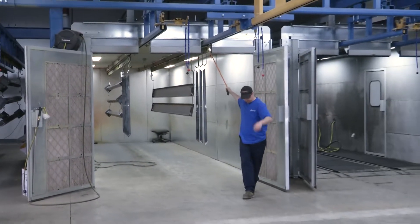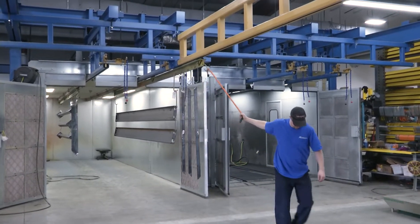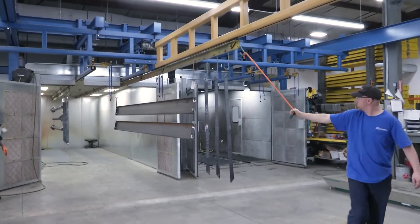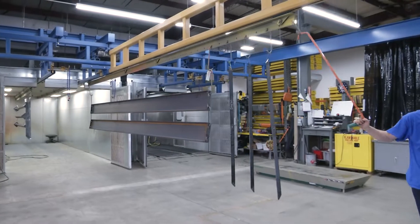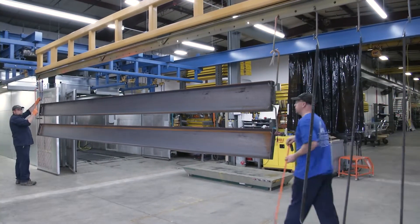The interlock system was an integral component, as they wanted the ability to go in and out of the booths as opposed to going through them. The entire new paint system, including the crane, has drastically improved the painting process.